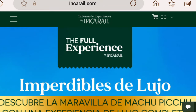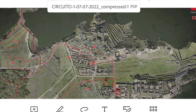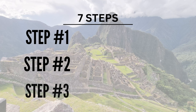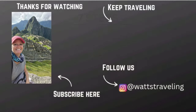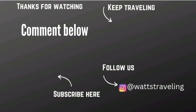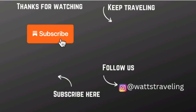Machu Picchu has been on my bucket list for a long time, and when I first started researching how to get there, it seemed very overwhelming — all the modes of transportation, all the little towns and stops along the way. But I hope this video made it a little easier and clearer with the 7 steps. If you have any questions, leave them in the comments below, and if you found this video helpful, hit that like button. Subscribe if you're interested in Peru, as we have more fun things planned like our hike to Inca Gate. Hope to see you in the next one — bye!